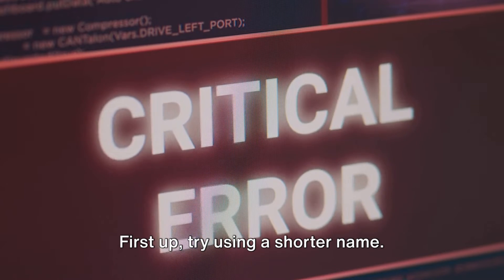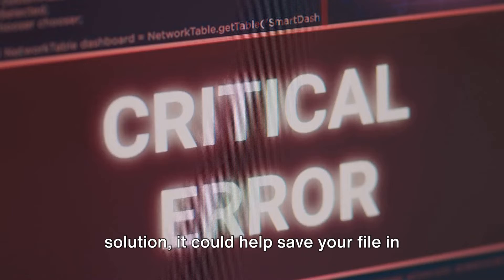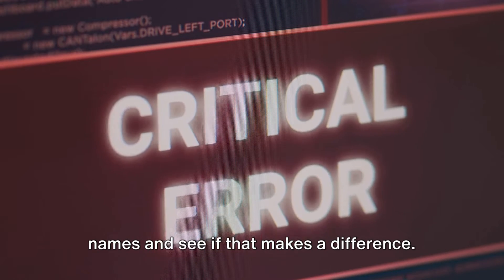First up, try using a shorter name. While this is more of a workaround than a solution, it could help save your file in the heat of battle. So consider shortening your game save names and see if that makes a difference.